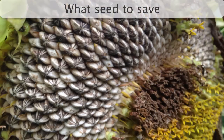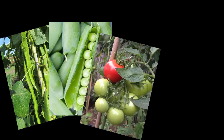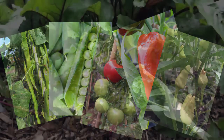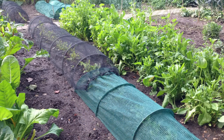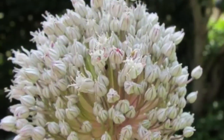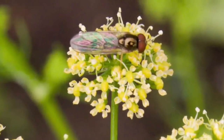Some vegetables produce seeds more easily than others and are more likely to produce good yields. Plants which are easy to collect seed from include beans, peas, tomatoes, peppers and chilies. Seeds from biennial crops that take two seasons to produce seeds, such as carrots, onions or beetroot, are harder to save because you need to keep the plants in optimum conditions for two years. However, leaving some in the ground to flower the following year can be a successful early source of pollen for beneficial insects as well as helping you to save seed.